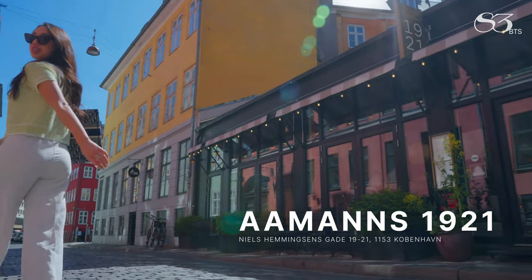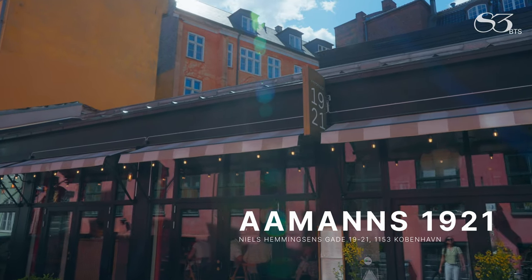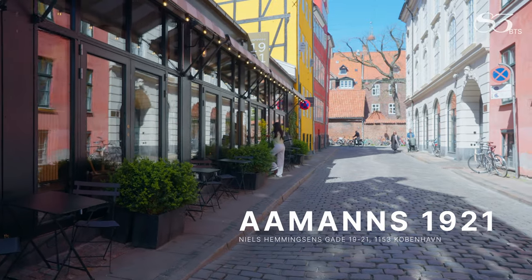Sustainable gastronomy reigns supreme here with a focus on organic local ingredients, including beer mash leftover for in-house bread production and flour ground and milled in-house.